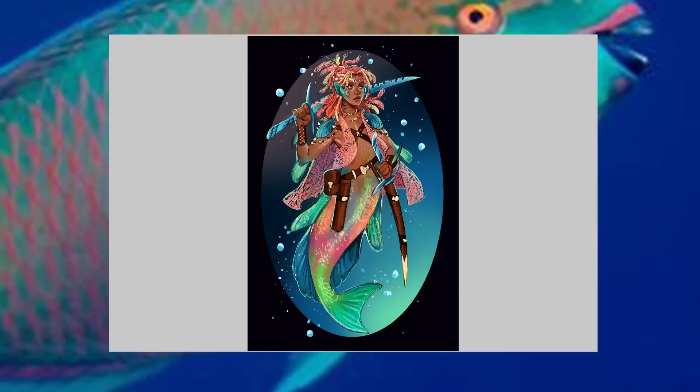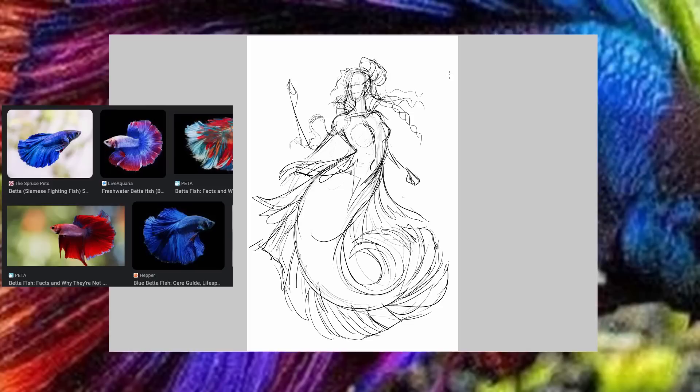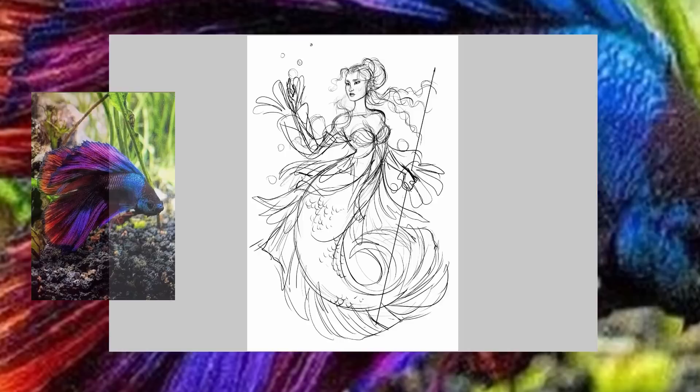Betta Fish was really difficult to nail down an image for in terms of inspiration, but something about one particular reference just jumped out at me. Betta Fish come in so many different patterns and color varieties, but the one constant is their absolutely majestic fins and tails. When I saw it, I thought: that is definitely a mermaid tail fit for a queen, so I knew I had to go in a queen direction for this character design.